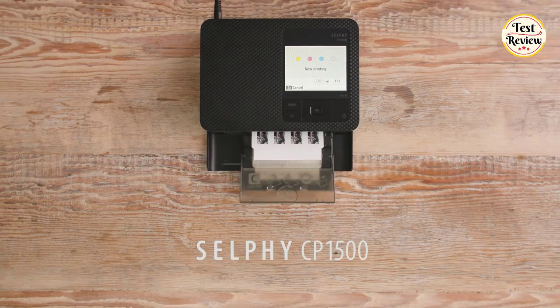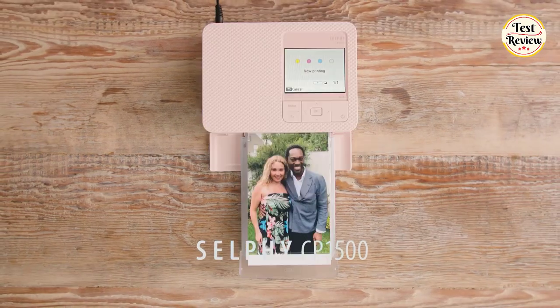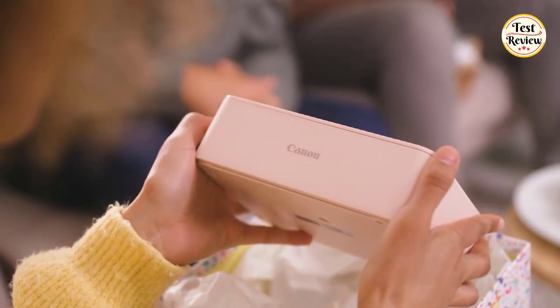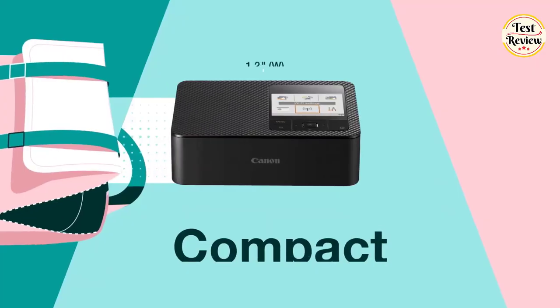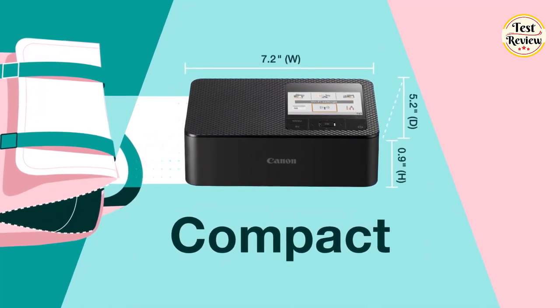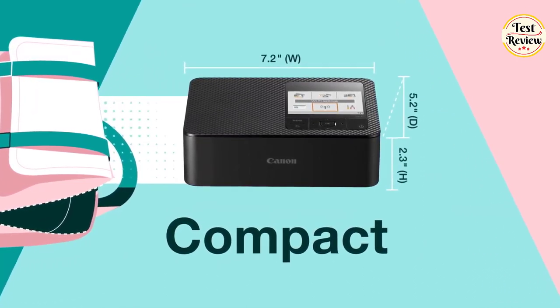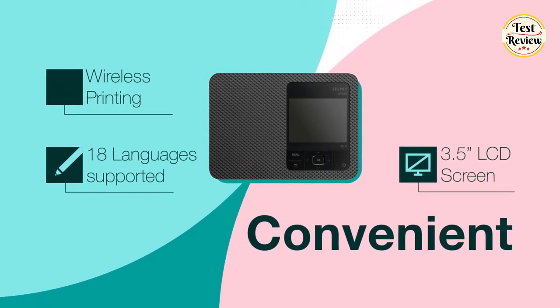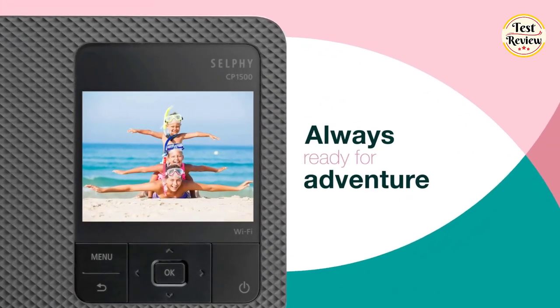Number 2: Canon Selfie Wireless Compact Photo Printer. This is a compact wireless photo printer that is perfect for printing photos at home or on the go. It is small and lightweight, measuring just 7.2-inch width, 5.2-inch depth, and 2.3-inch height. It has a large 3.5-inch LCD display that allows you to preview and edit your photos before you print them.